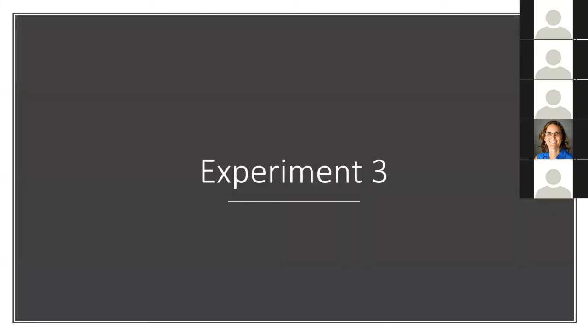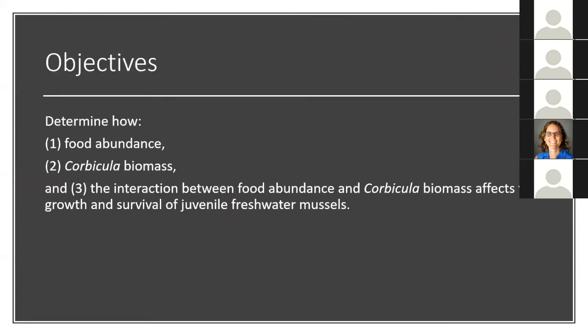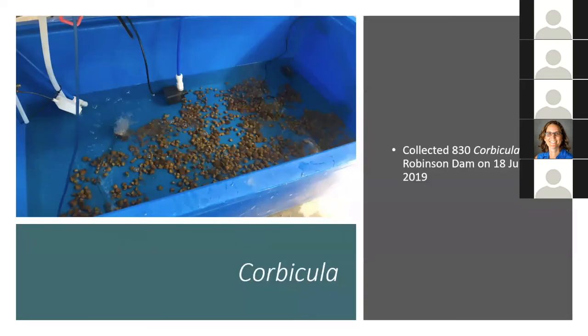Experiment three was designed to adjust for that system-wide effect that Corbicula probably had on TOSS — or the lack of a per-tray effect. I had the same objectives, but this time I manipulated the system so that I could actually test my effects. I had to collect more Corbicula due to some mortality in experiment two.